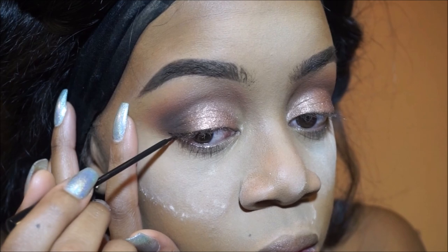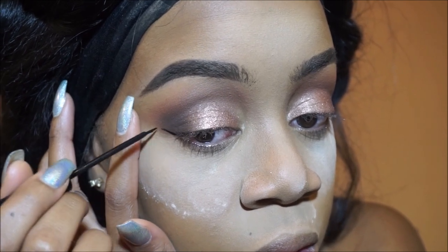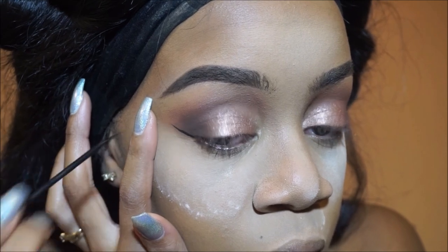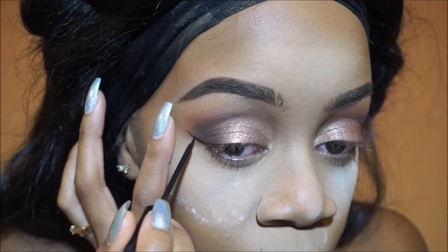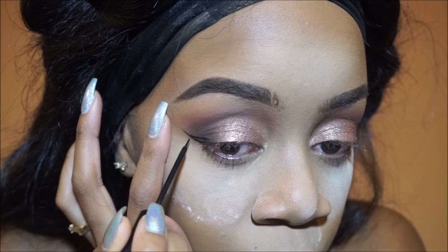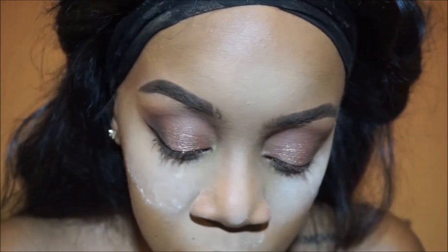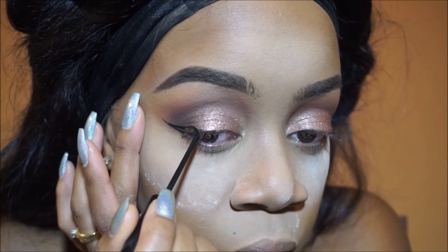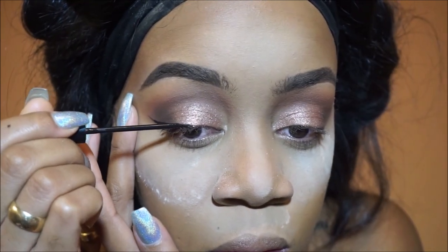Now I'm going to take NYC's liquid liner in black and do winged liner. I'm not perfect at winged liner, but I noticed in a lot of my videos I cut out the parts where I'm actually doing it. So just for you guys, I left this part in the video. I'm still practicing but I thought I'd show you guys how I do mine.